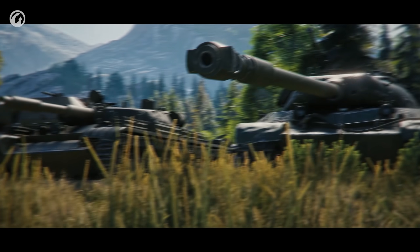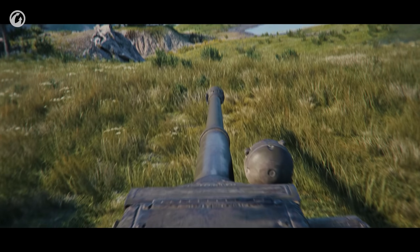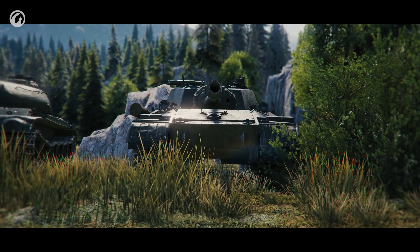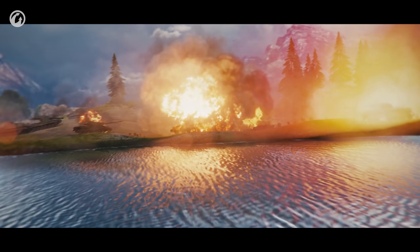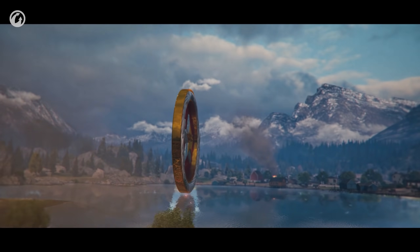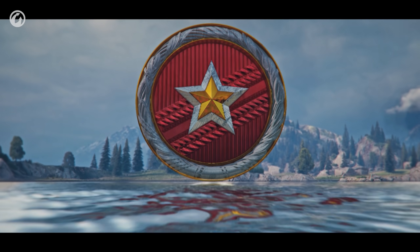Everything will start on September 6. This is the day when the first of the three Seasons of Ranked Battles 2021-2022 kicks off. A serious challenge awaits you, as well as serious rewards.